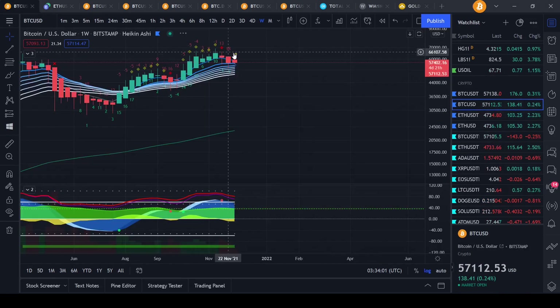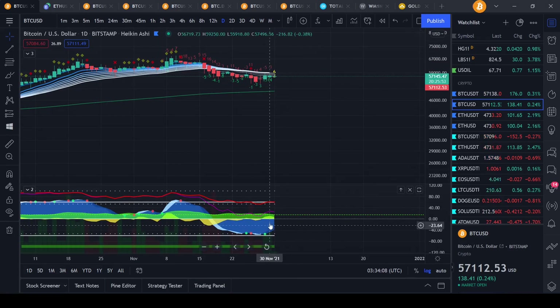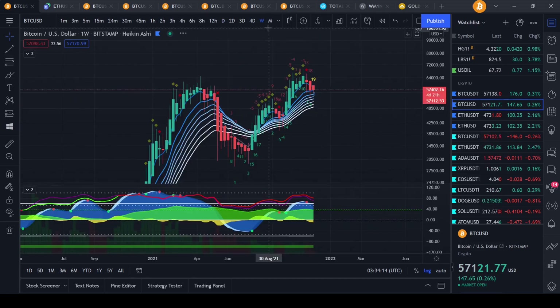A lot weighs on what Bitcoin is going to do. On the daily timeframe it's looking pretty good — we have the money flow still in the green, this green dot right here. It could be coming back up, but on the larger timeframe, this is what you really want to look at.